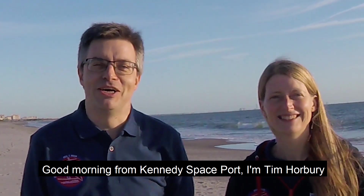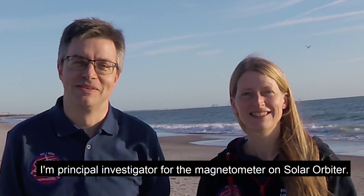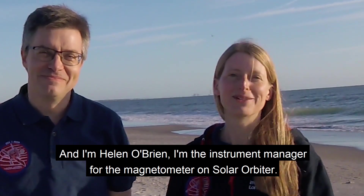Good morning from Kennedy Space Center. I'm Tim Norbert, the principal investigator for the Magneton General Solar Orbiter. And I'm Kelly O'Brien, the external manager for the Magneton Center.